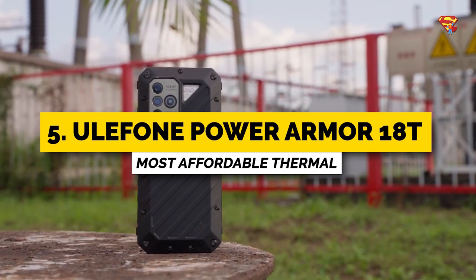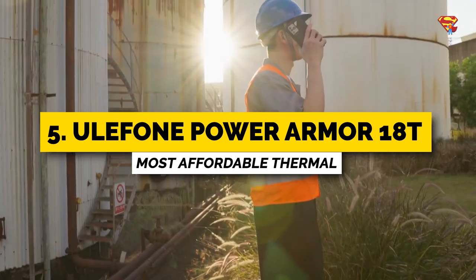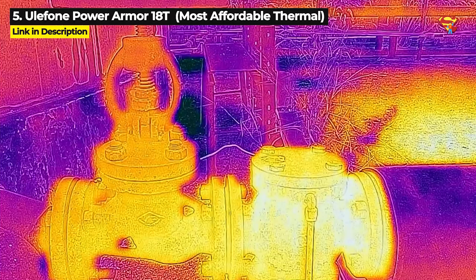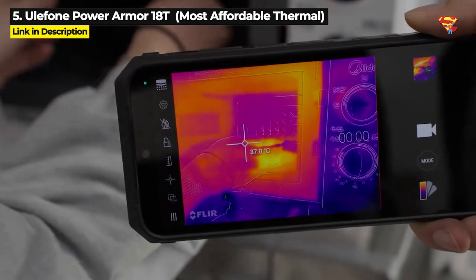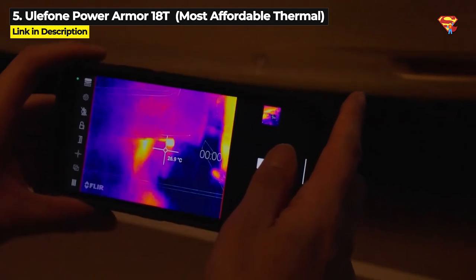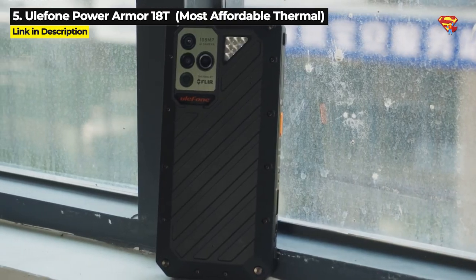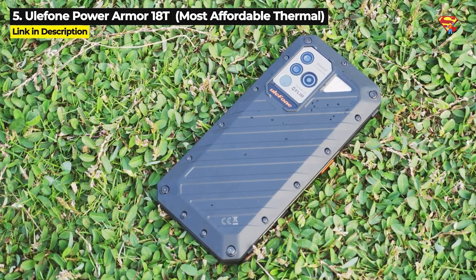Next up at number 5 is the Ulefone Power Armor 18T. There are two more thermal imaging phones coming up in this video, but the Power Armor 18T is best for you if you are looking for the lowest priced thermal imaging 5G rugged phone. And even though it has the lowest price, it still packs a punch with some serious high quality specs.